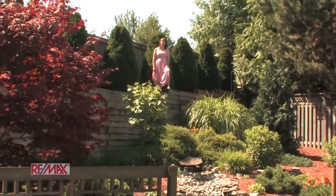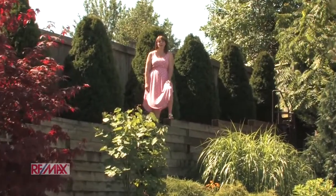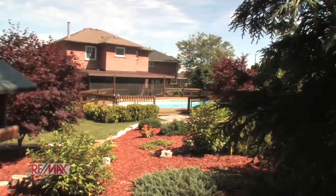This home has a backyard paradise. Whether you love to entertain on the weekends, or whether you just like to come home after a hard day's work and sit in a Muskoka-like backyard, this is the home for you.